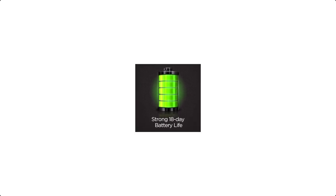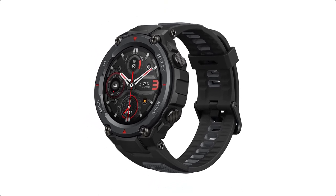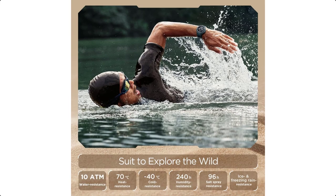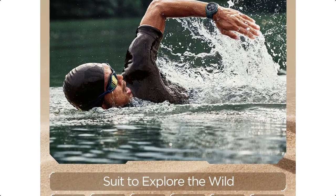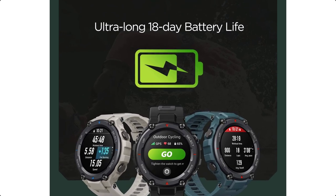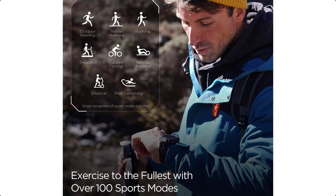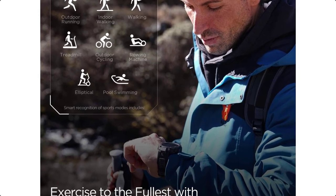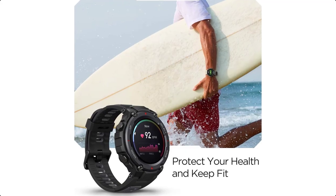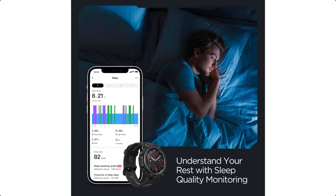Protect your health and keep fit with heart rate and sleep quality monitoring and blood oxygen saturation measurement, and get personalized evaluations via the built-in health assessment system Pi. This fitness watch strikes the perfect balance between practicality and comfort, featuring an always-on 1.3-inch HD AMOLED color screen and a skin-friendly silicone strap with a sweat-wicking design to keep it dry and comfortable.